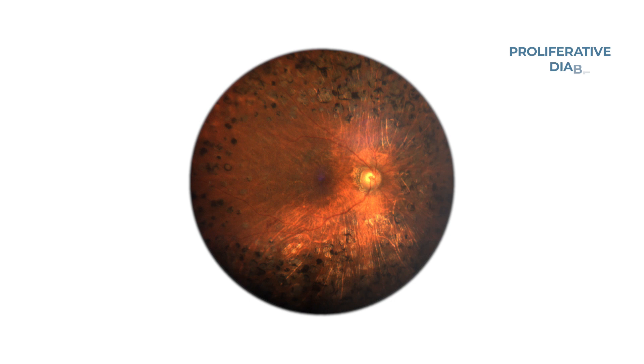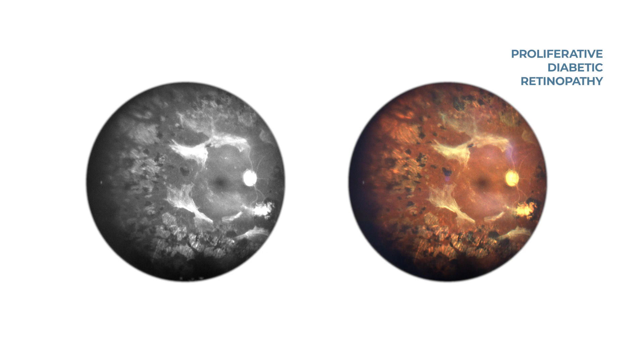This includes true-color, red-free, red-only, green-only, blue-only, infrared, or any combination.